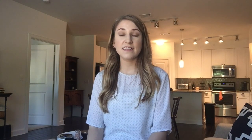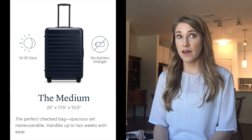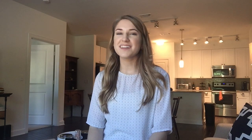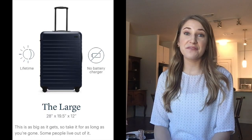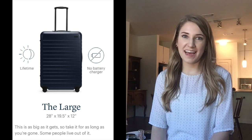The medium size says it's going to last you for a 14 to 18 day trip — that is a really long time. The large guarantees that you can pack a lifetime of clothing in it. So if you are suddenly taking a lifetime road trip, that would be a great option. But that's why I didn't get the large one — I'm not trying to pack for a lifetime, just a weekend.